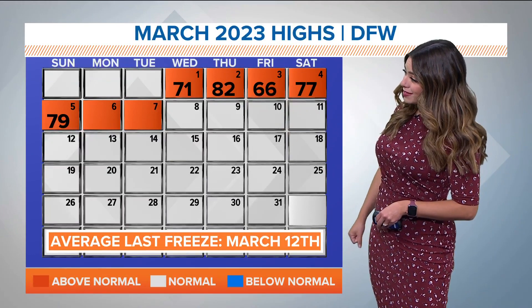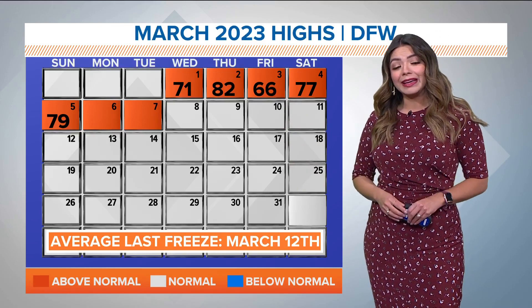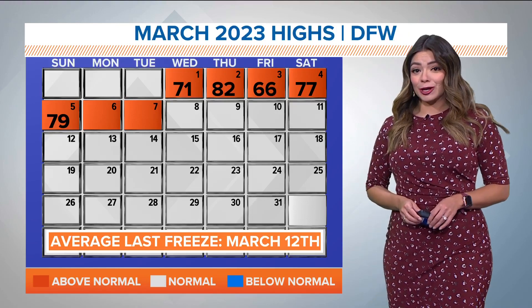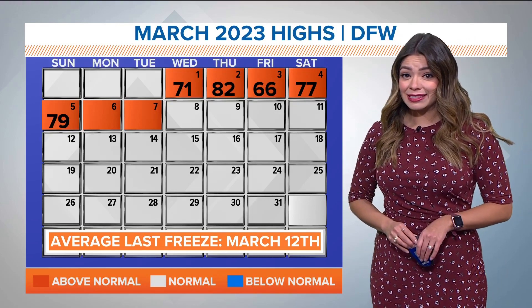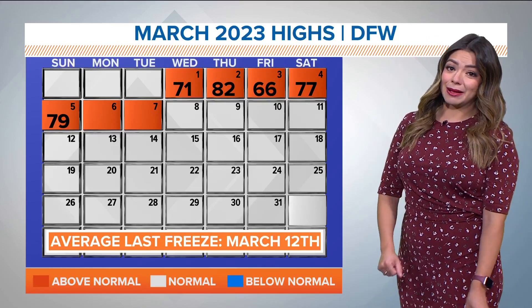Those temperatures have been well above normal — closer to what we would see in April and early May when those trees really are blooming. The average last freeze, by the way, is March 12th, and we're still a few days away from that. Some of those temperatures could get really close to it next week, so we could see some brief relief with these allergens come next week.